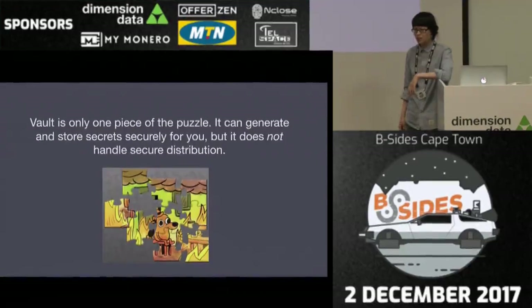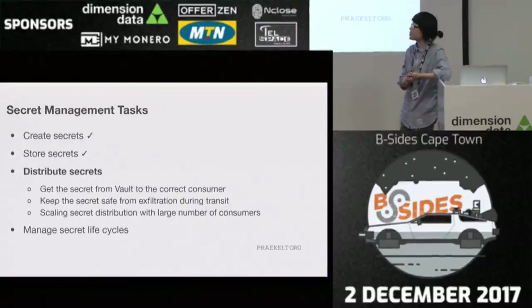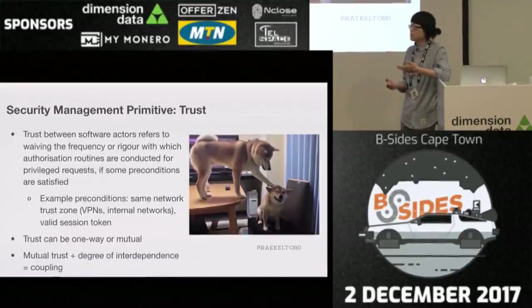Vault is only one piece of the puzzle. It plays well with other workflows, but it doesn't actually do anything in terms of secure distribution. Which brings me to the next part of secret management — distributing secrets. That entails getting the secret from Vault to the correct consumer, keeping secrets safe from exfiltration during transit, and scaling that secret distribution with large numbers of consumers. Before I go any further, I'd like to talk about some secret management primitives. One of these is trust.